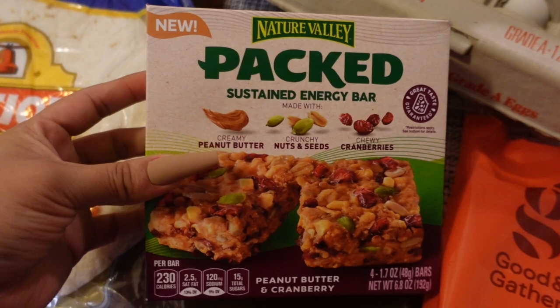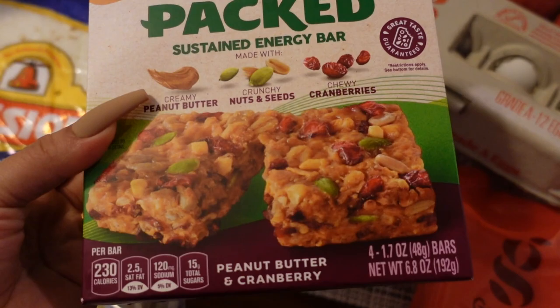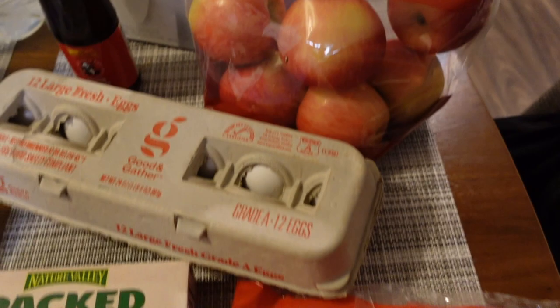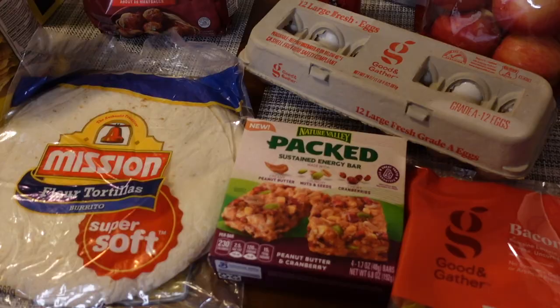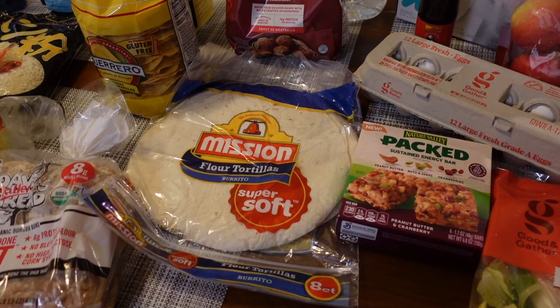I also wanted to try Italian-style chicken meatballs for the spaghetti and meatballs we're having later this week. I'm trying a lot of new things this time. I also picked up Nature Valley's new peanut butter crunchy nuts, seeds, and cranberries bars because they looked really yummy. Then some eggs, oyster sauce for our katsu sauce, kitchen gallon trash bags, Honeycrisp apples, and a salad kit — they didn't have romaine lettuce so I just grabbed a salad kit for lunch one of these days.